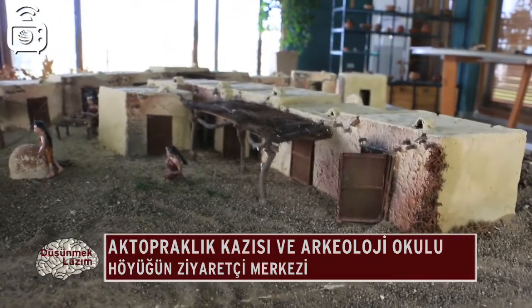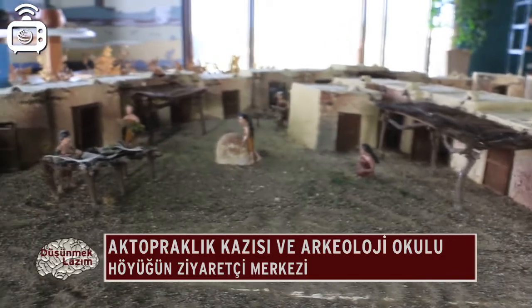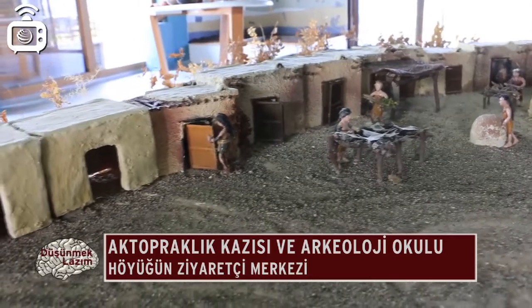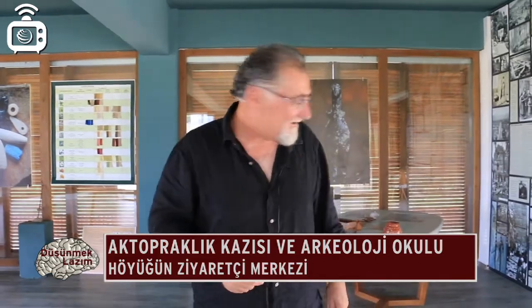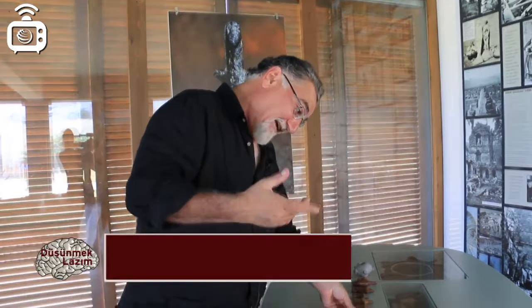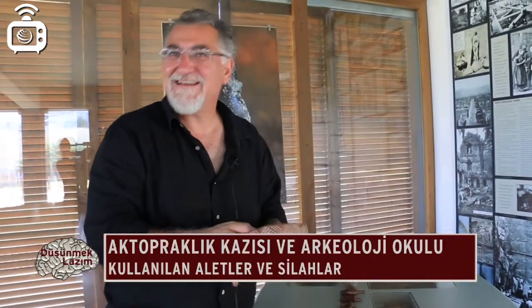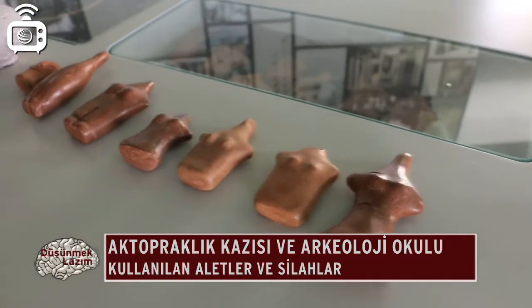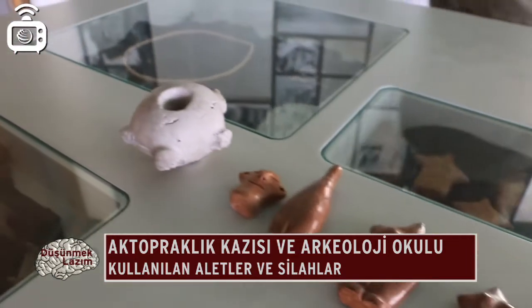Kerpiçten yapılmış tek odalı evler var; bunları arazide göreceğiz. Ziyaretçi merkezinde insanların nasıl çalıştığı gösteriliyor; bu öğrenciler ve küçük ziyaretçiler için arkeolojiyi sevdirme açısından çok güzel. Burada arkeoloji atölyelerinde üretilen figürinler — ana tanrıça figürinleri de denebiliyor — ve kaplar var. Bunları elimize alabiliyoruz çünkü orijinal değil; yeni üretildi ama eskisiyle aynı yöntemle yapıldığından üretim süreci de anlaşılmış oldu.